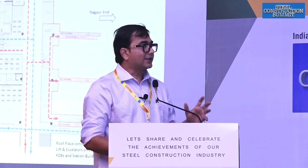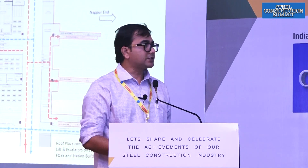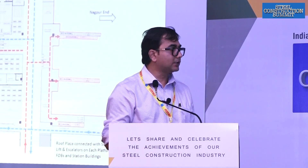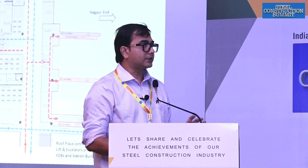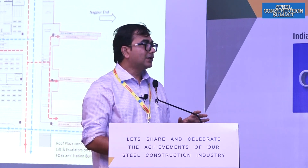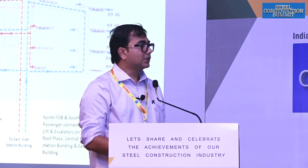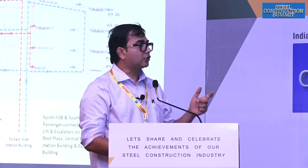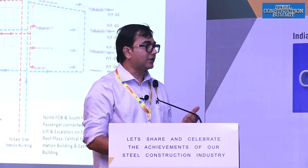Passengers who are departing will have a separate dedicated set of escalators, staircase, and lifts. Passengers who are arriving will have their own set of circulation elements. Being an elevated concourse, there are going to be waiting rooms and a food plaza with all sorts of activities that a passenger requires. Blue color represents arriving passengers, and red color represents departing passengers who will be taking the train from this station.